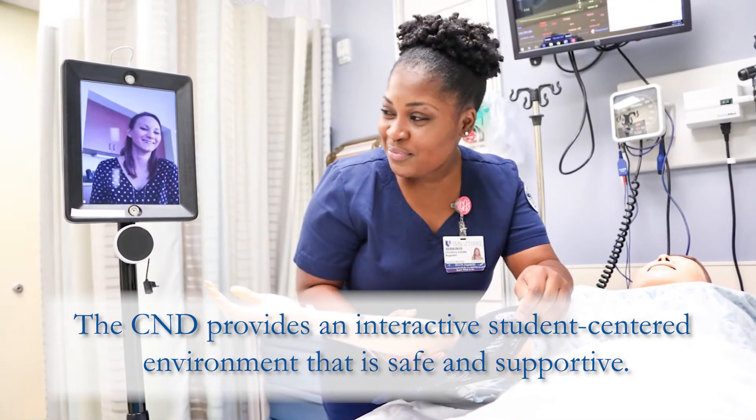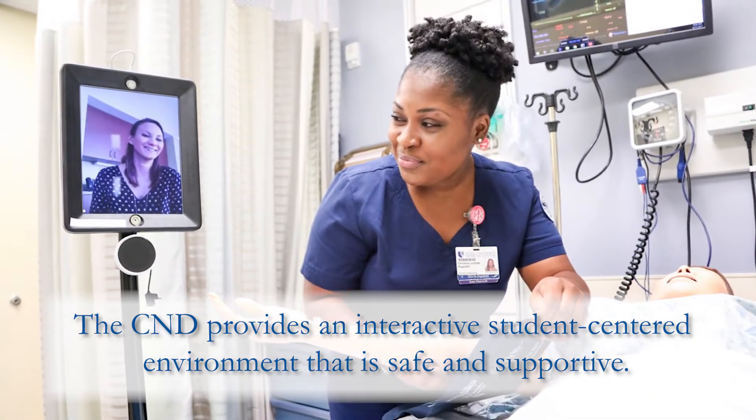Smaller clinical sizes allow clinical instructors to really have one-on-one time with each of the students, give them constructive feedback on a daily basis, and allow them more intimacy in their learning.